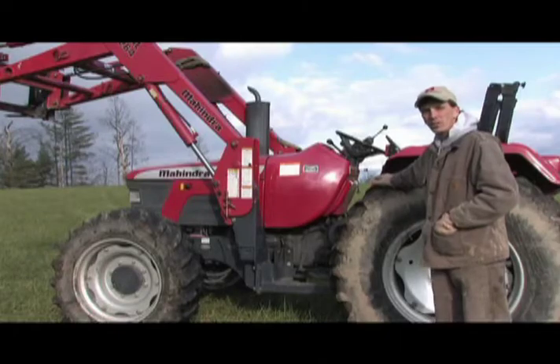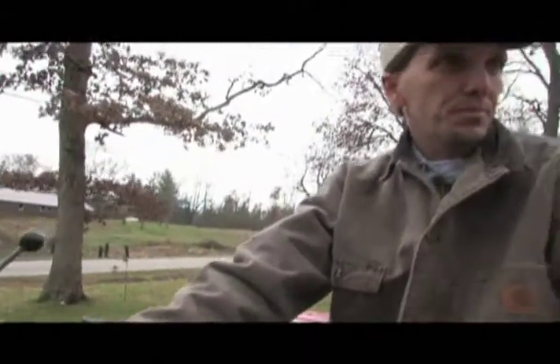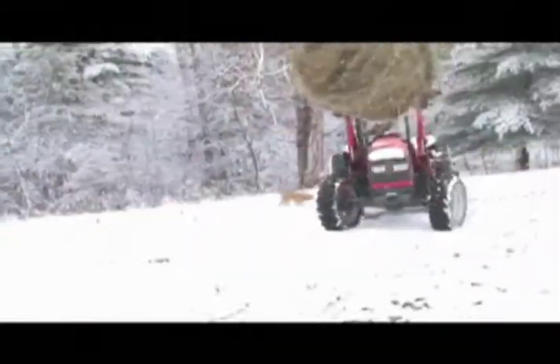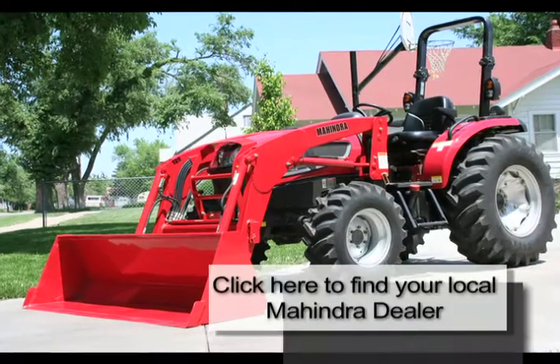This was definitely a good choice for me and I'd recommend it to someone else. To fully experience the superior performance of a Mahindra tractor, visit your local dealer. As their customers attest, it's easy — get behind the wheel and you'll feel the difference.